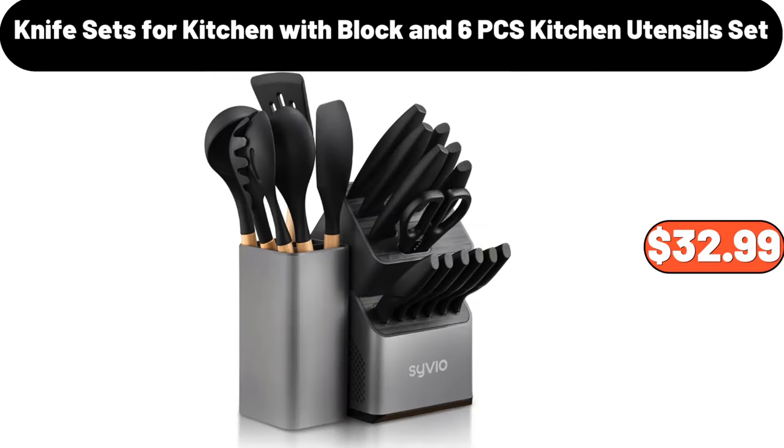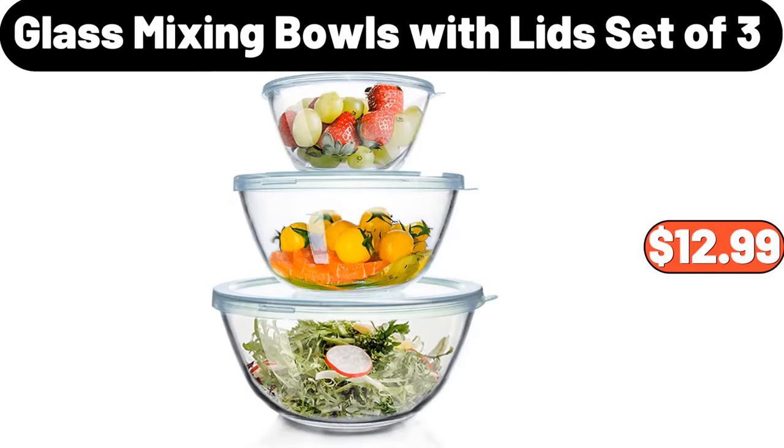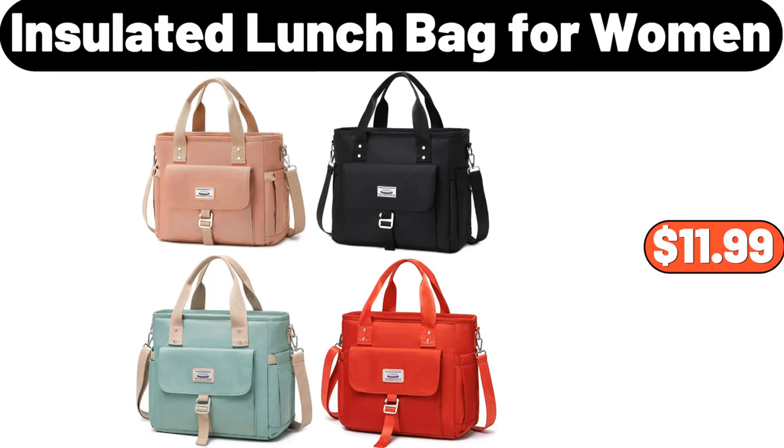Knife Sets for Kitchen with Block and 6 PCS Kitchen Utensil Set, $32.99. Glass Mixing Bowls with Lid Set of 3, $12.99. Insulated Lunch Bag for Women, $11.99.